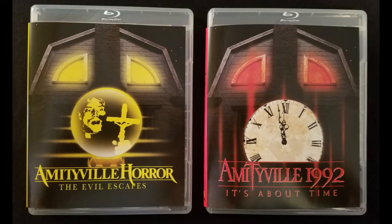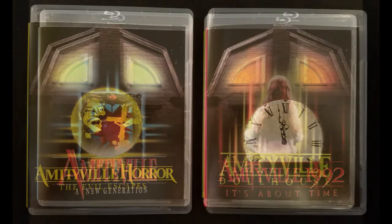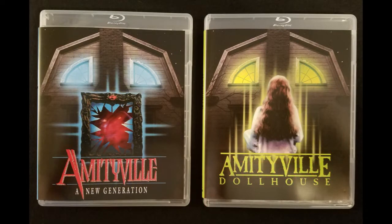This set includes the four Amityville Cursed Objects films released during the 90s: Amityville: The Evil Escapes, Amityville 1992: It's About Time, Amityville: A New Generation, and Amityville Dollhouse.